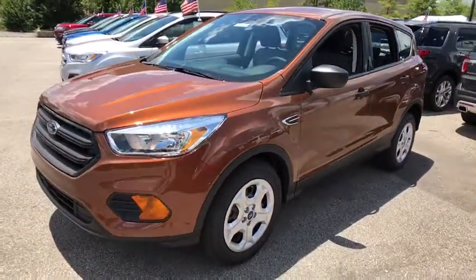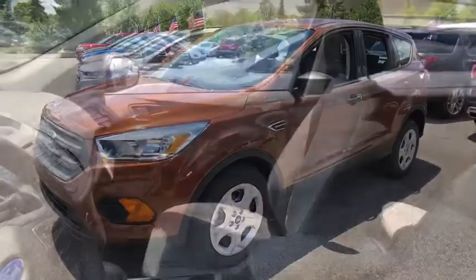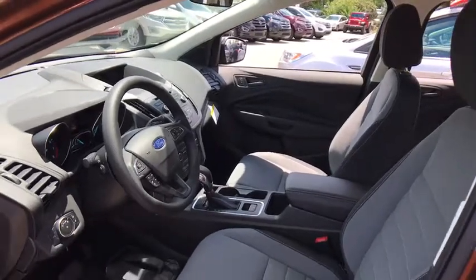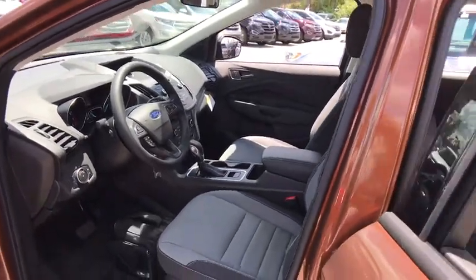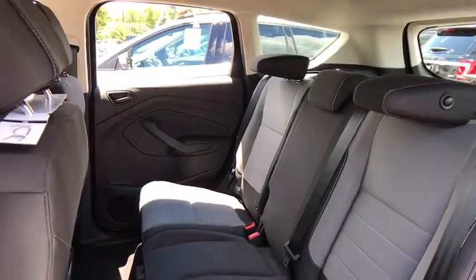Here are some of this vehicle's great options: stability control, traction control, steering wheel audio controls, keyless entry, anti-lock braking system, backup camera, Bluetooth, power steering, adjustable steering wheel, cruise control, floor mats, four-wheel disc brakes.